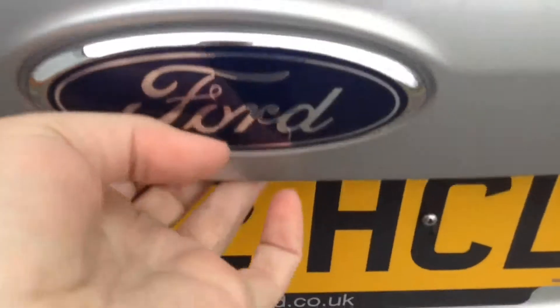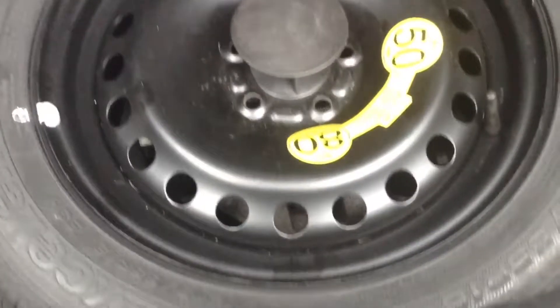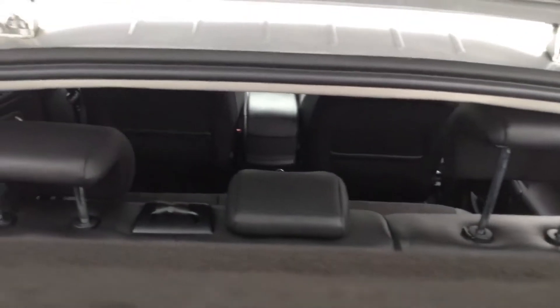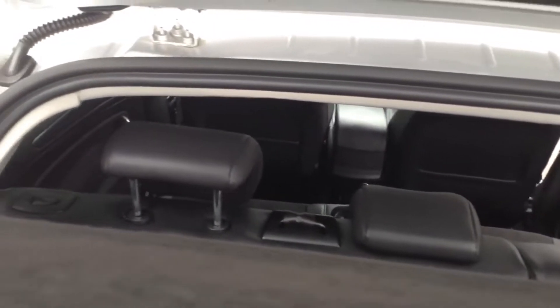Taking a look into the boot, you can see it's a huge size with a nice depth and capacity. Right underneath the mat there's also a space saver spare wheel. The vehicle also comes with a parcel shelf, and looking through, you can see the rear seats have a 60-40 split. These fold down to give you extra space if needed, and they have three active headrests.